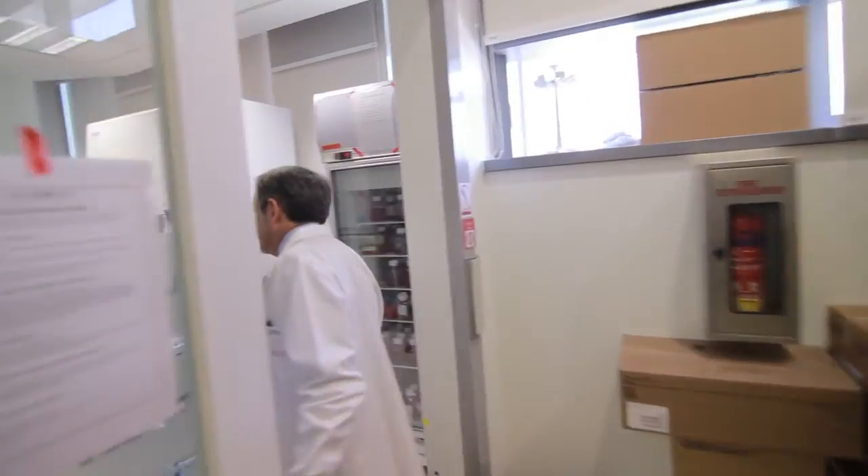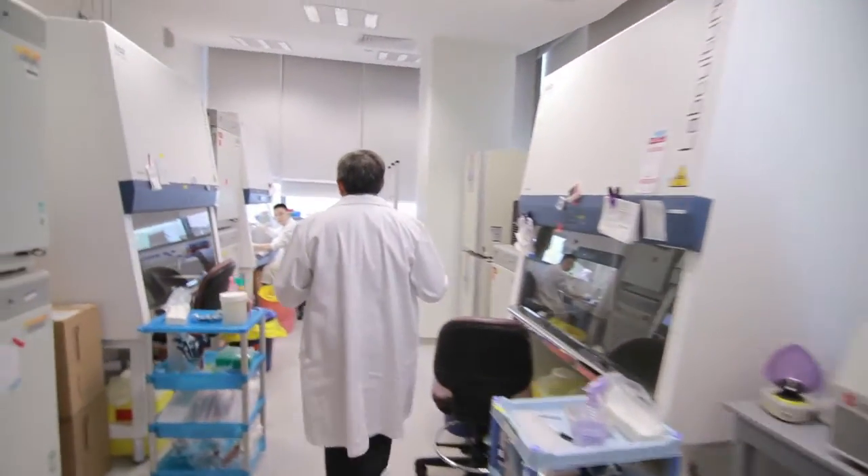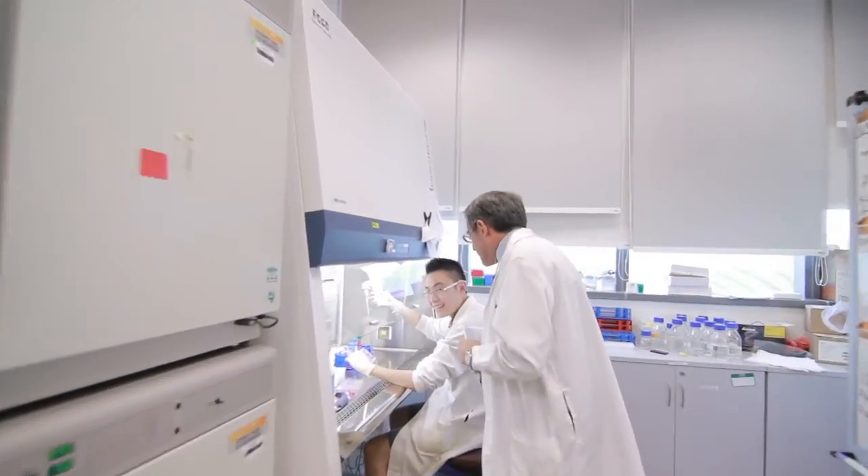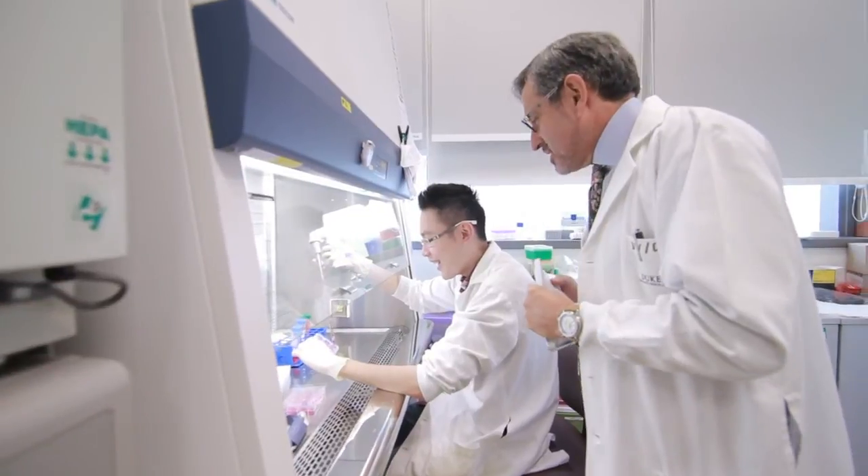Students who are interested in cancer biology get both a broad exposure to cancer biology as well as becoming specialists in the area that they pick for their thesis research.